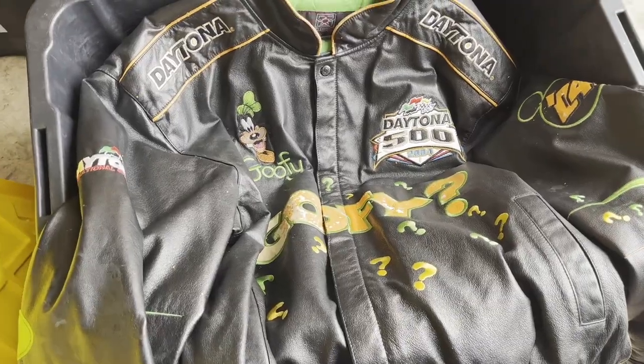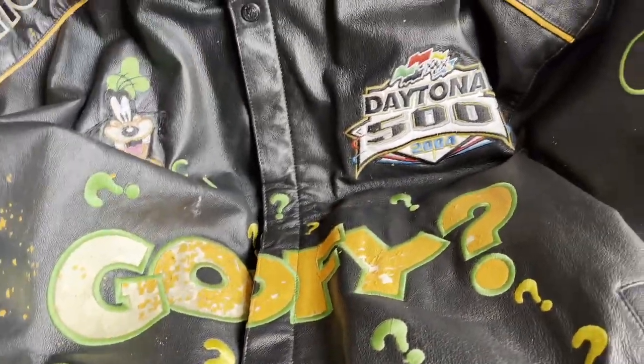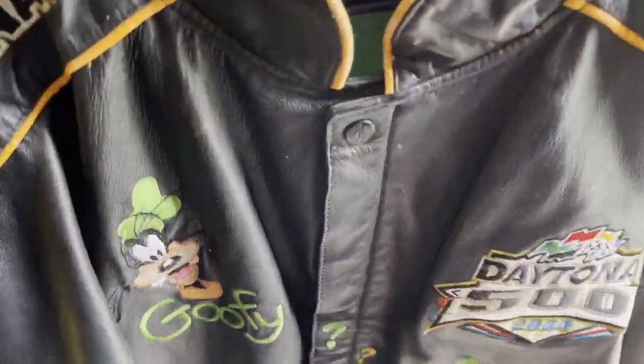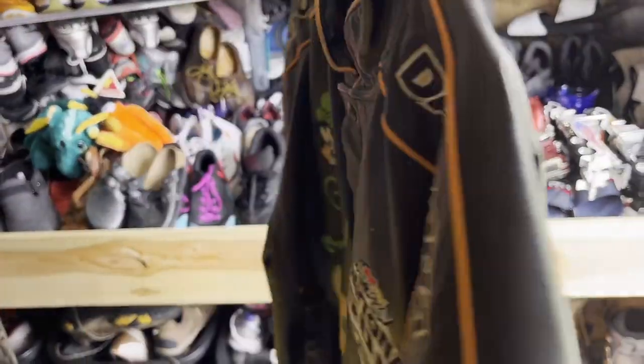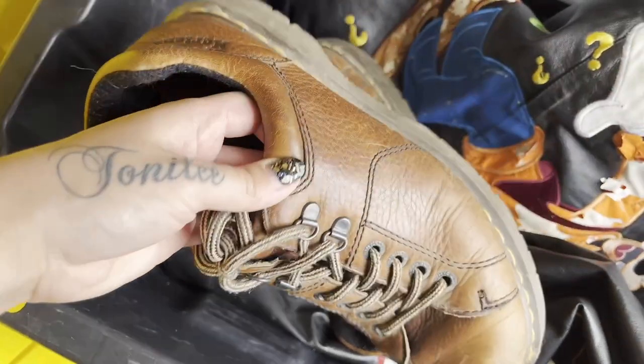Sold for $110 plus shipping, even though it is damaged. It's a size 3XL — very neat. And lastly, for $29 plus shipping, we've got these Doc Martens going out. Now I'm going to go inside and get most of this packed.